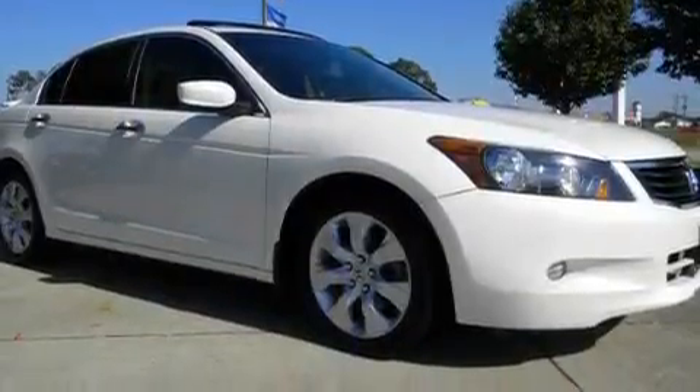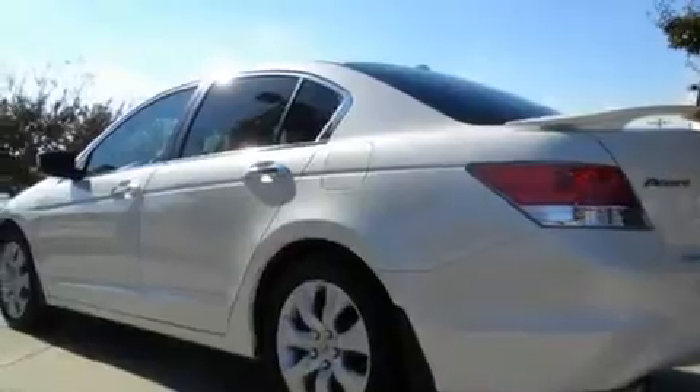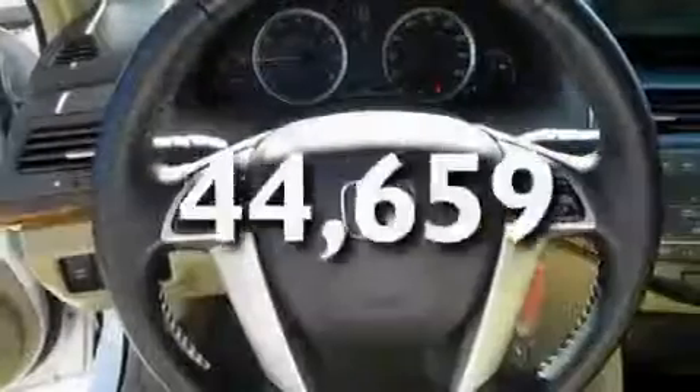Its top features include a power moonroof, heated seats, cruise control, a premium audio system, leather seats, performance tires, a security system, a low tire pressure indicator, heated side view mirrors, and this vehicle has fewer than 45,000 miles on the odometer.